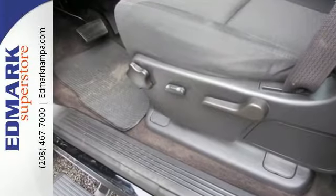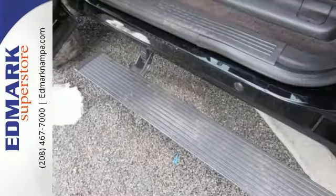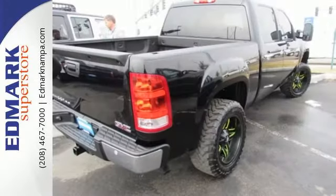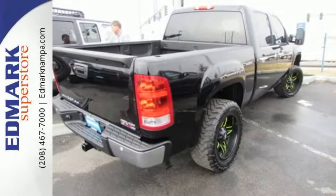The essentials like anti-lock brakes, stability and traction control, and multiple airbags are all there for you. You can also rely on the hill start assist and trailer sway control, so your hard work is reserved for the jobs,